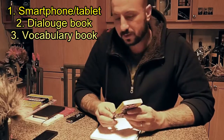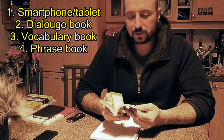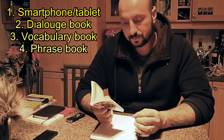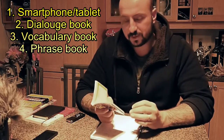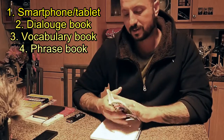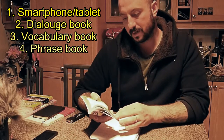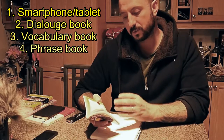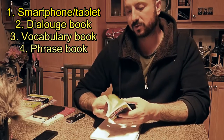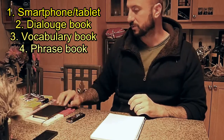The next thing is a phrase book — like the kind you buy before you go on vacation. These are also very useful because they have a lot of very basic sentences which you will want to know. You can go through and learn which sentences you think you'll need. Dialogue books don't have very many sentences, and you will need to know how to say certain things — like how to ask 'Do you have any rooms available?' You go through the phrase book, find the ones you'll need to use, and learn those. Very useful.